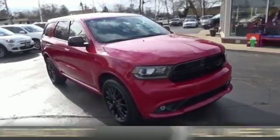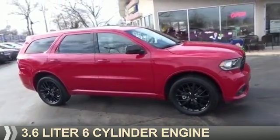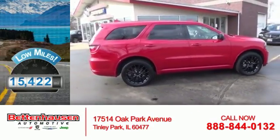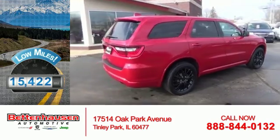It's powered by all-wheel drive, a 3.6-liter six-cylinder engine, and an automatic transmission. With fewer than 20,000 miles, this vehicle has a long road ahead.